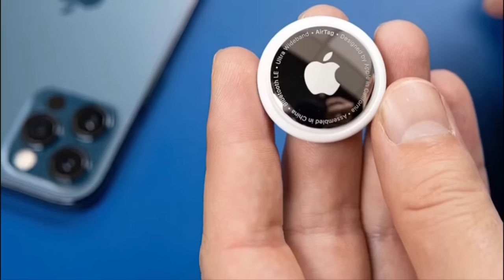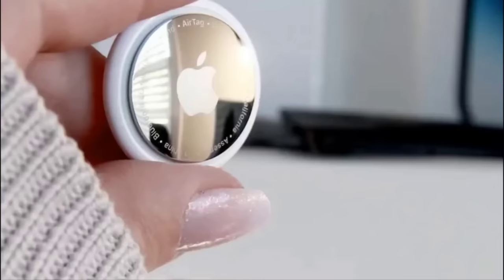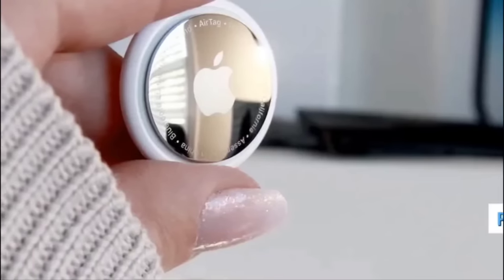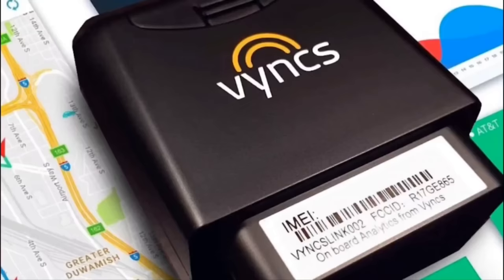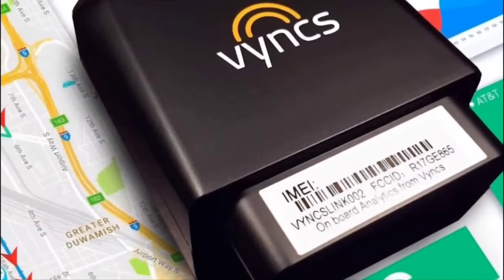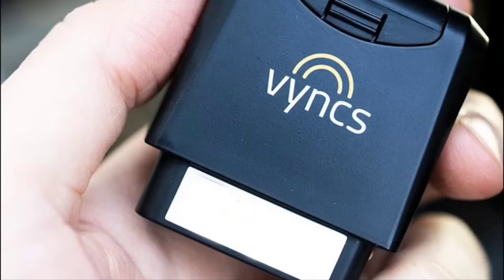Moreover, the continual advancements in technology have made these trackers more affordable, user-friendly, and efficient, making them accessible to a broader range of users. Overall, car GPS trackers offer peace of mind, improved safety, and greater control over vehicles and assets, making them a worthy investment in today's world.